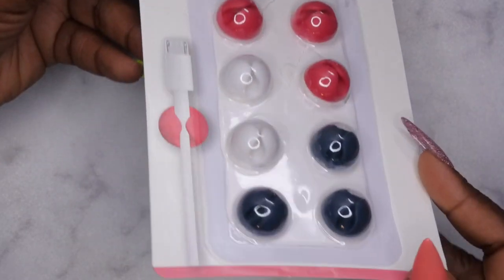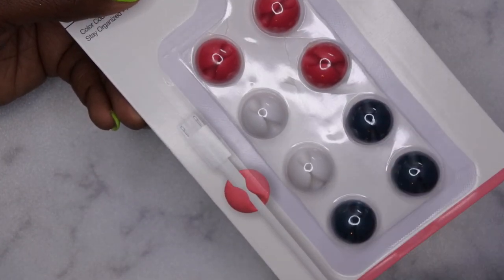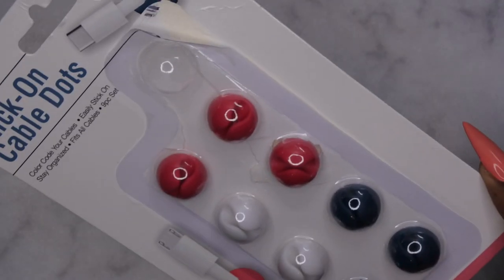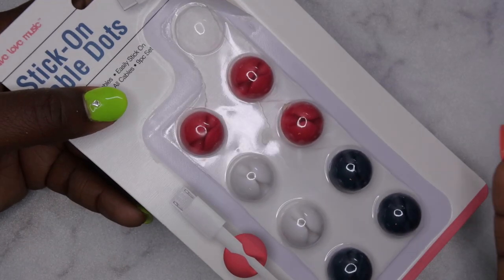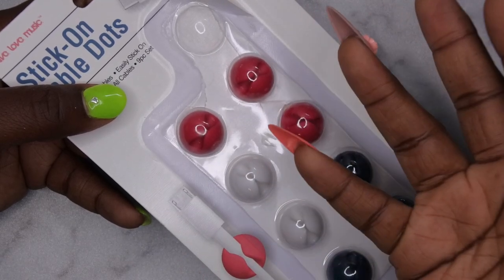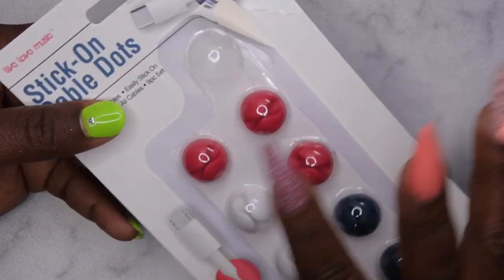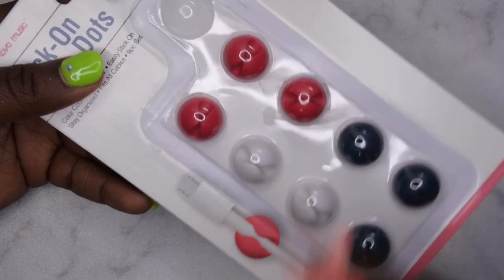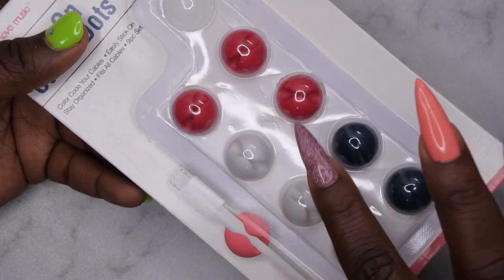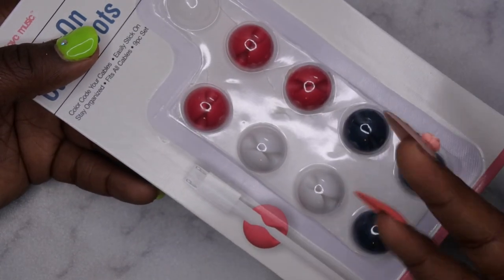I also picked up some cable dots from Five Below — I think they were only three dollars. I got these to store my cables, because we have a lot of lamps, drills, and different things with cords on our nail desk. I wanted to keep the cords out of the way but still within reach. I've only used one so far and they've been working out wonderfully.